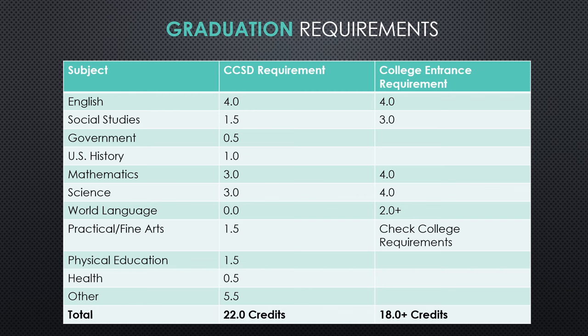U.S. History is typically taken during your junior year. Math is three years to graduate, and science is also three years to graduate. Please note that on the far right-hand column where it talks about college entrance requirements, most colleges do require four years of math, and many require three to four years of science. Please be aware of that, and you'll want to check on college websites to make sure that you are taking what you need to be admitted. World language is not required to graduate from a Cherry Creek School District high school. However, we do encourage all students to take a world language, as many colleges and universities require at least two to three years for admissions requirements.